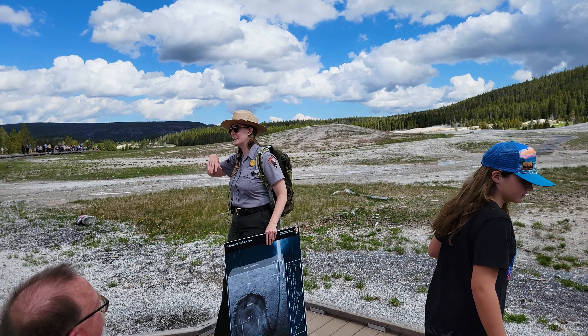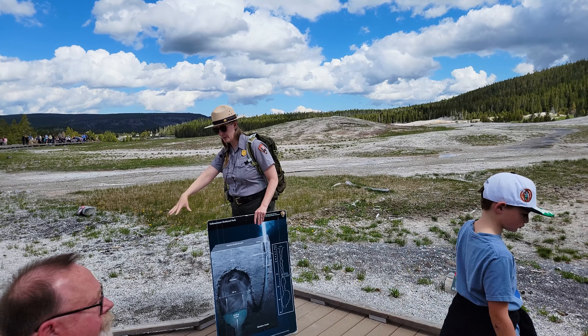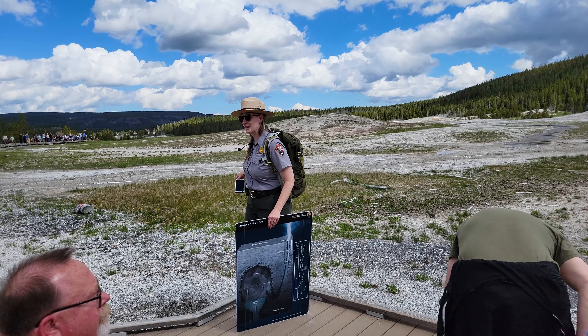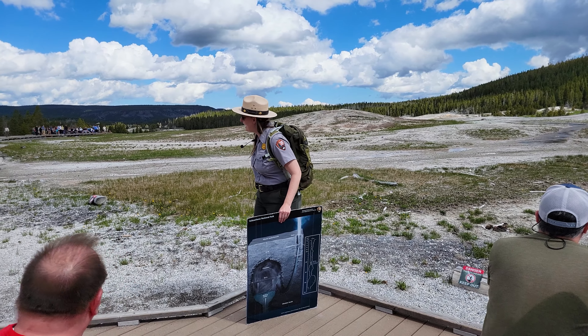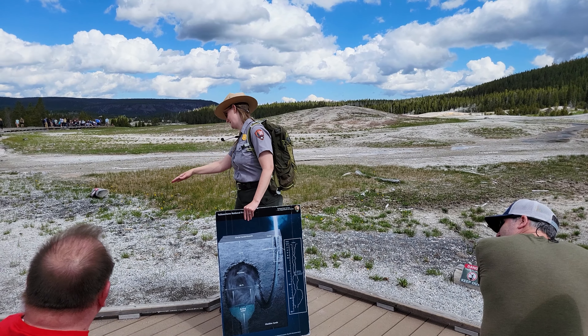Those of you just joining us — if you're short and can't see me very well, feel free to come up and sit closer. There's plenty of space up here if you want to take a seat. I would prefer your feet not actually touching the ground, but you're welcome to sit right there.